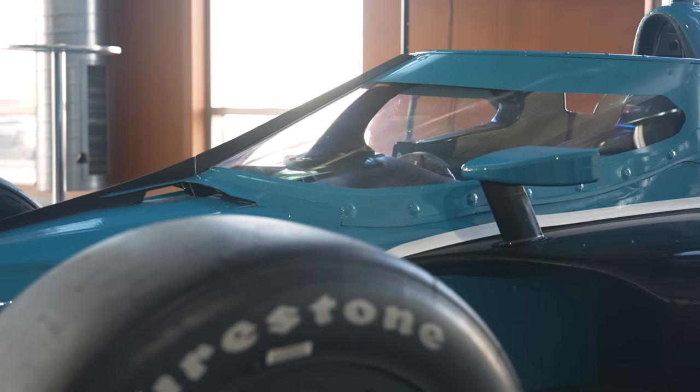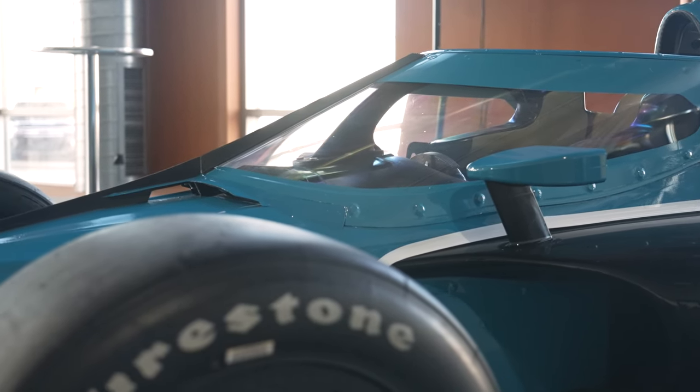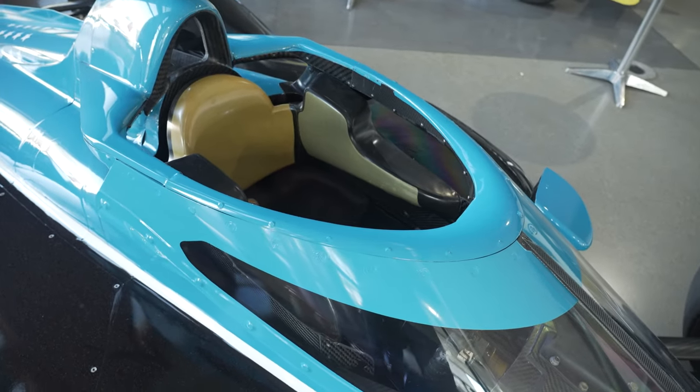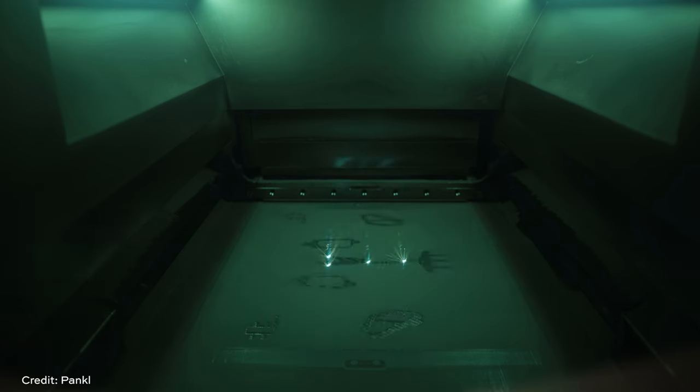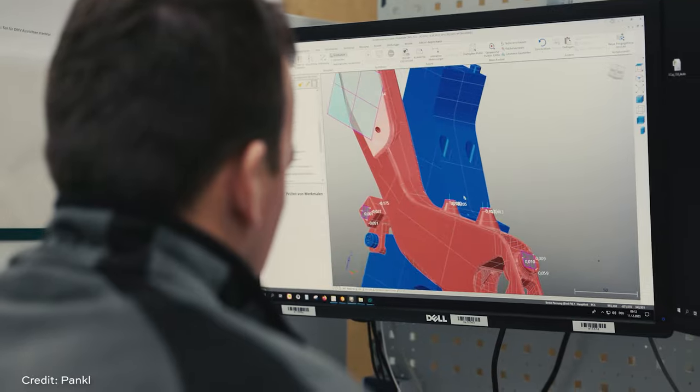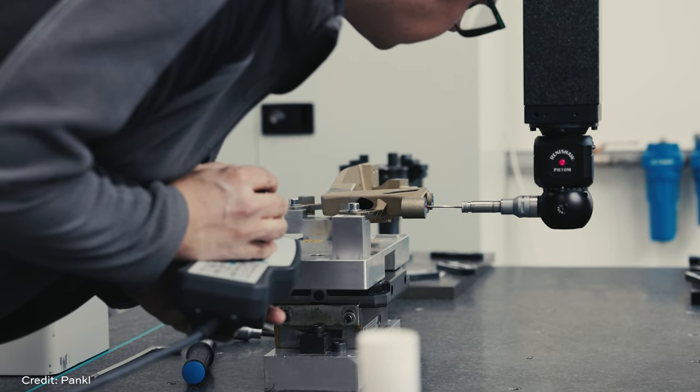All of this back and forth ultimately led to a wishbone design that can hold the AeroScreen, doesn't interfere with anything else on the car, and is still wide enough for the driver to get out in an emergency. When it came time to actually manufacture this thing, there were a whole new set of challenges. Three methods were considered: straight fabrication, casting, and 3D printing. 3D printing really came through because they could achieve the shapes, wall thicknesses, and everything needed more easily than the other methods.